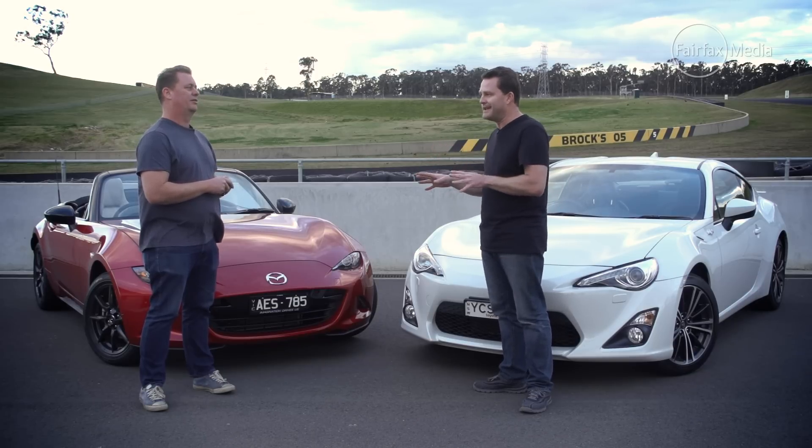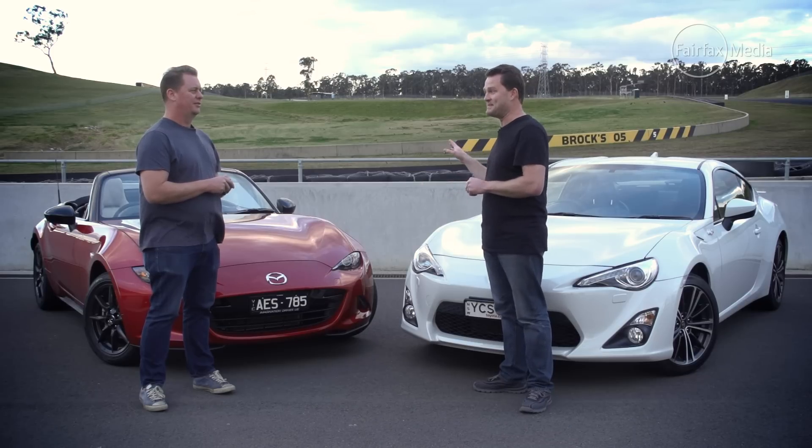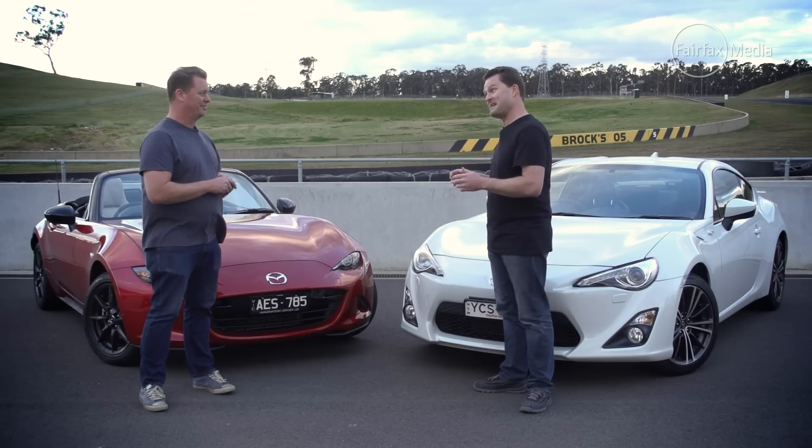Let's take the road element out of it. We're here at Eastern Creek — let's just see how much fun they can be. Good playground, let's go for a run. Absolutely, let's do it.